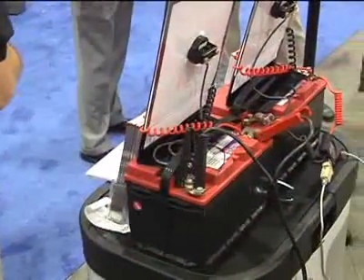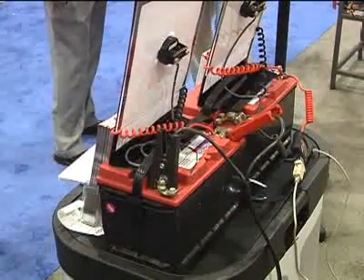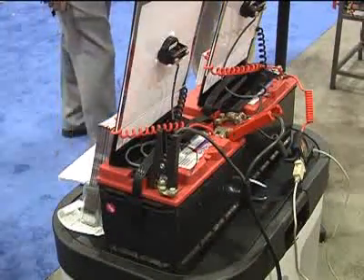A voltmeter can't show it. You look at the battery, it's the same size, and you're saying: why can't this battery do as good of a job as it previously has? So to be able to show that to a person and show where the capacity has gone — it's fantastic.